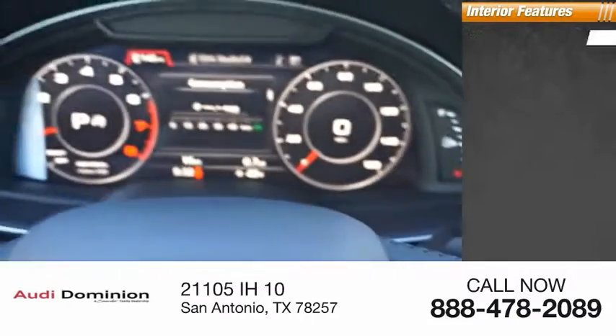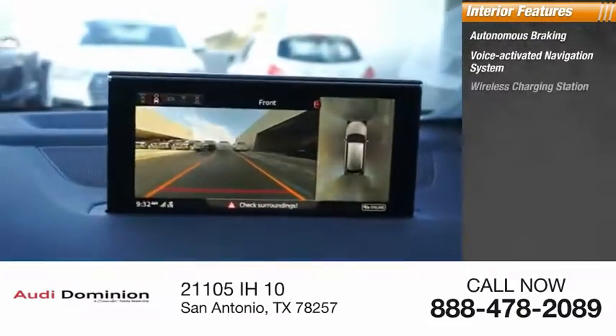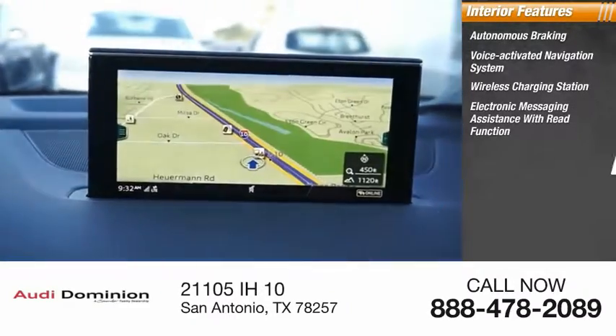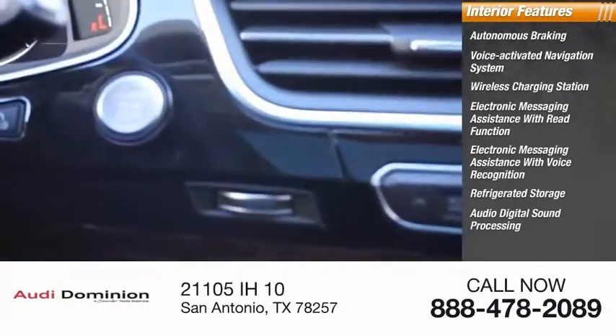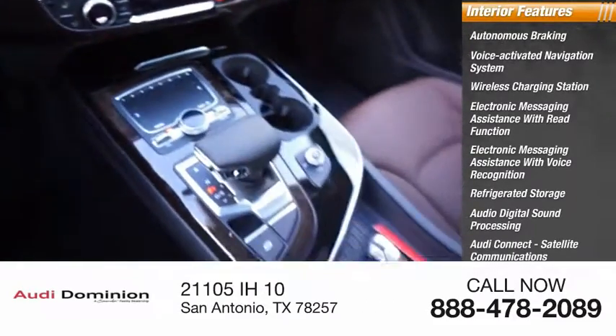Inside you'll find autonomous braking, voice-activated navigation system, wireless charging station, electronic messaging assistance with read function and voice recognition, refrigerated storage, audio digital sound processing, Audi Connect satellite communications, footwell lights, and cruise control.